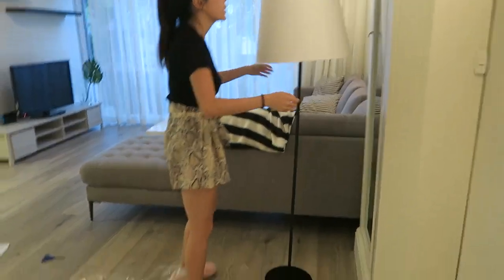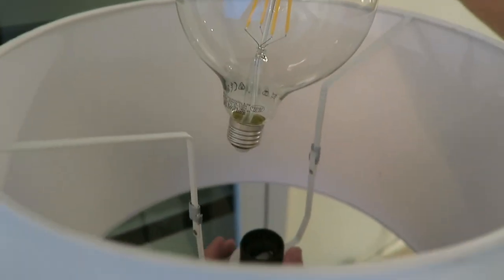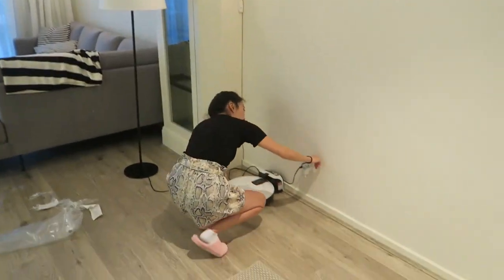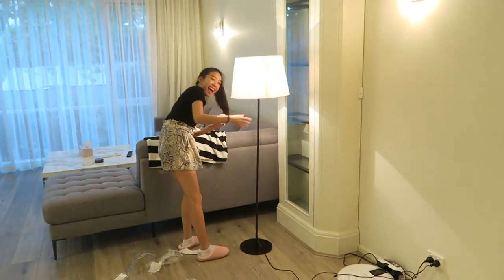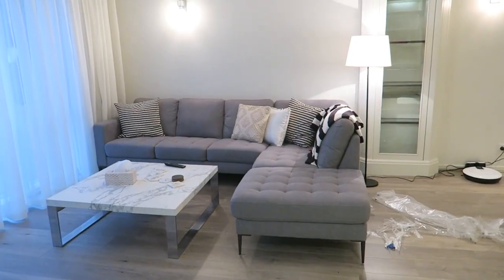Now you put the light bulb in. Are you serious? The bulb doesn't fit! Oh my god. What did you buy? No! This bulb looks so small. It better work. It's quite bright. Nice. Ta-da!